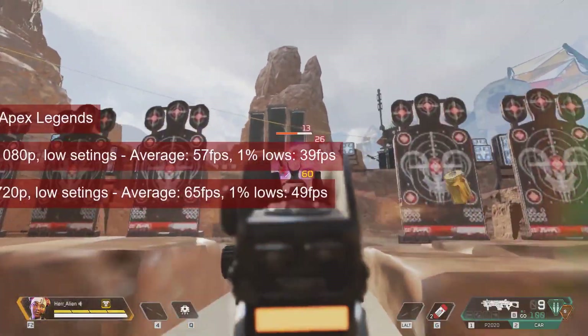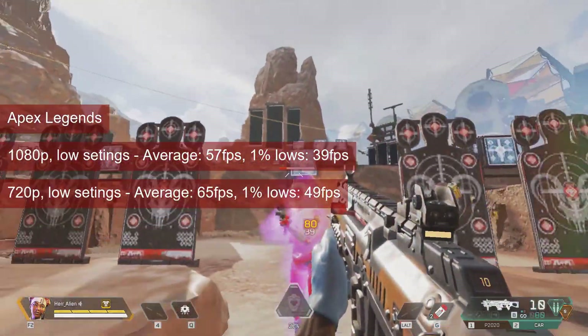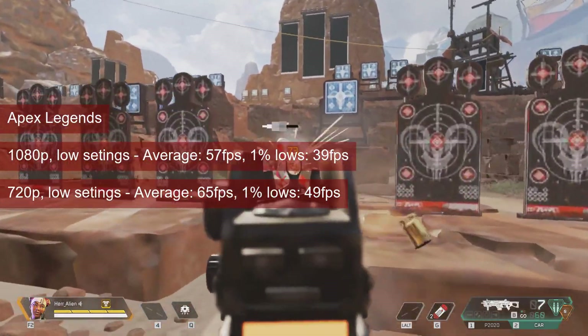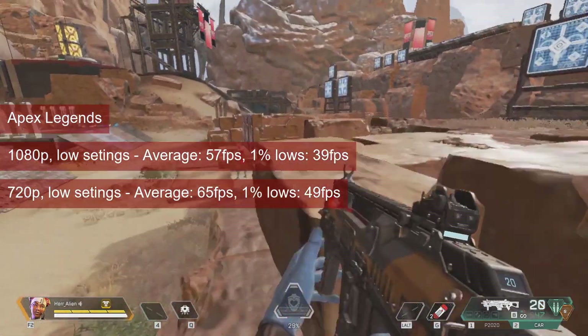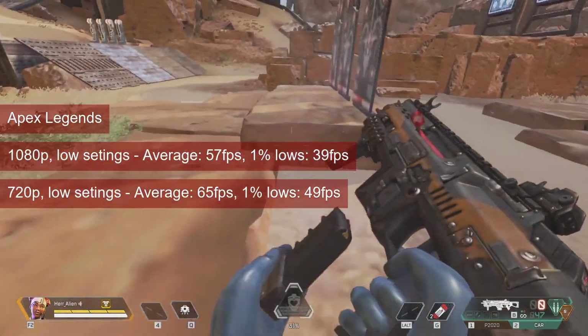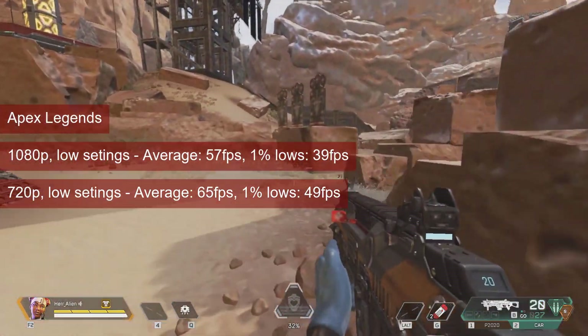Apex Legends at 1080p low settings managed to reach an average of 57fps, with 1% lows around 39fps. While playable, dropping the resolution to 720p will provide averages of 65fps and 49fps 1% lows, more adequate for this multiplayer title.